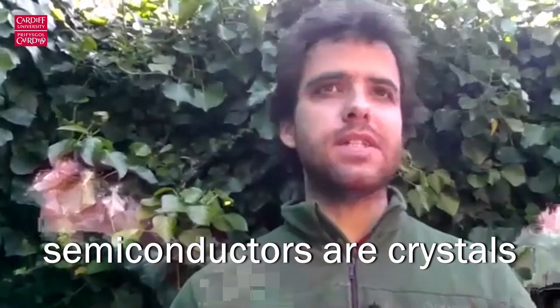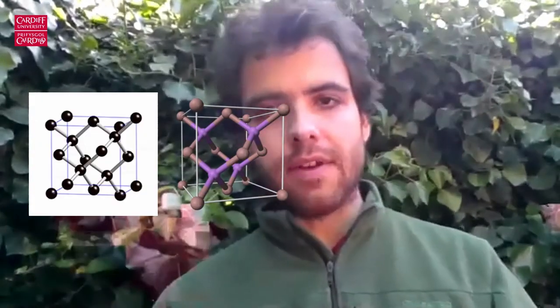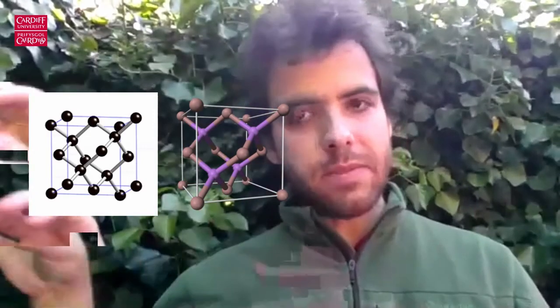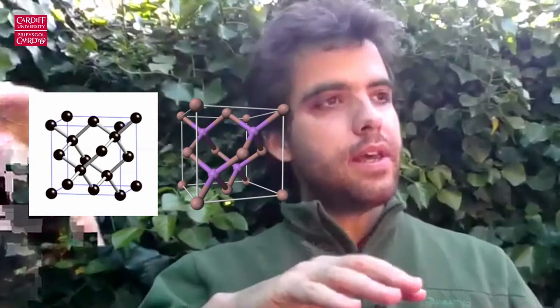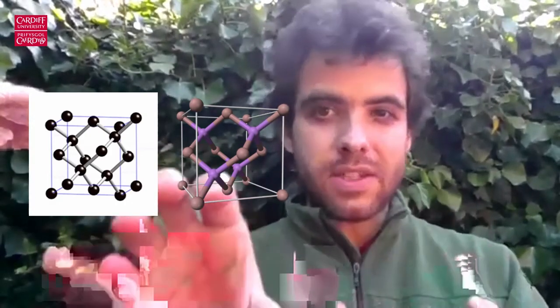Semiconductors — the materials I'm talking about, either silicon or gallium arsenide — are crystals. What I mean by crystal is that the atoms are arranged in a periodic fashion. So we have a building block: on the left in the slide you have silicon, in the middle you have gallium arsenide, and that periodic arrangement of atoms extends over the whole of the material effectively. That square is your building block — you put a square next to a square, and then you build the whole crystal.